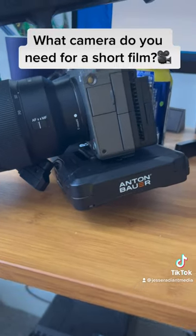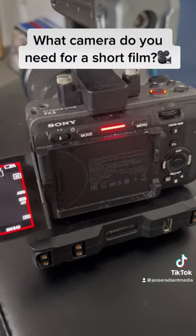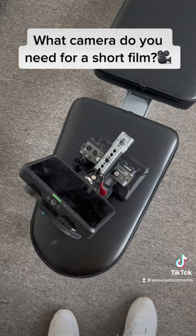However, as your writing and directing progresses, I think that your cinematography should progress too. That's why I've invested in the Sony FX3. It's one of the smallest cinema cameras that you can buy.